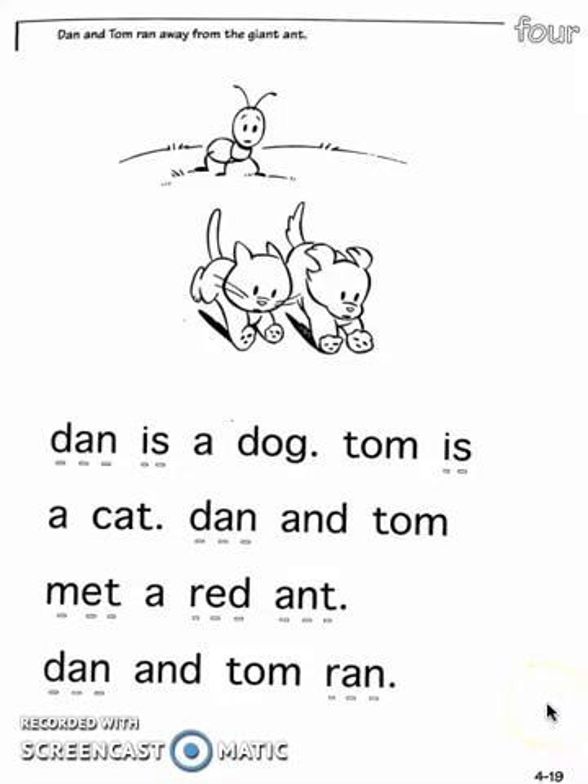Let's read this short story together. Dan and Tom ran away from the giant ant. Dan is a dog. Tom is a cat. Dan and Tom met a red ant. Dan and Tom ran.